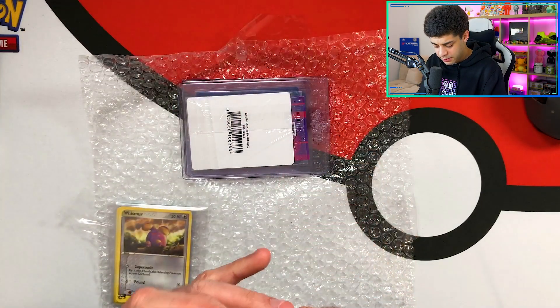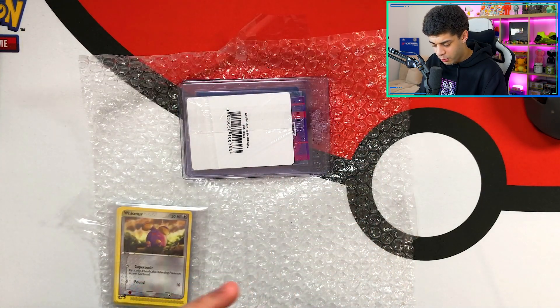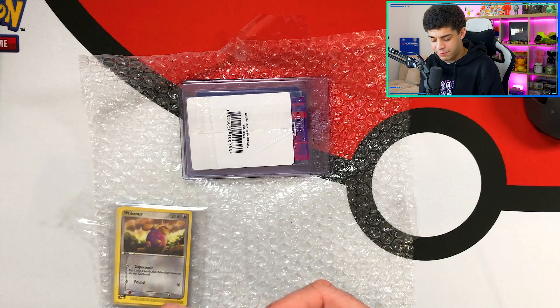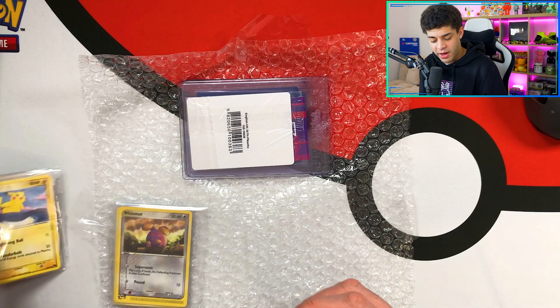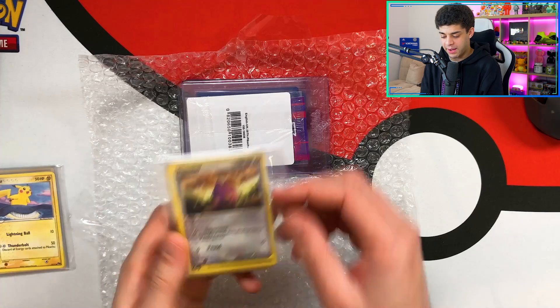And then we have one more pack before we get into the Bulba Pros. Guys, if you have made it this far and you are enjoying this video, please smash a like. Can this video hit 200 likes? It has to, it absolutely has to — this is an amazing mystery box. Smash that like button, and if you are new and enjoying it, be sure to subscribe and join the Charizard Gang.